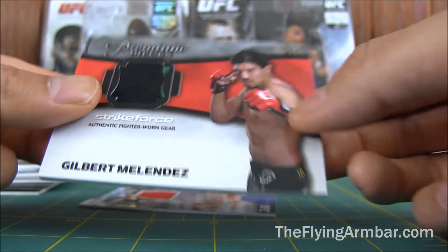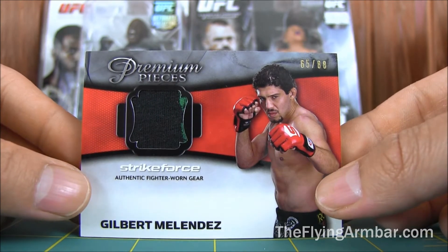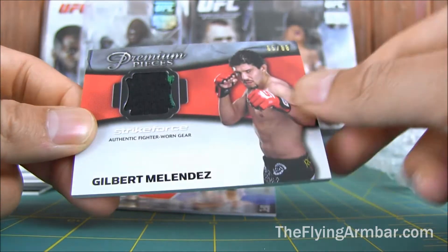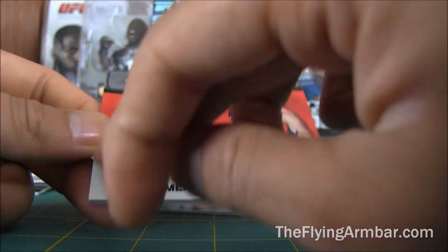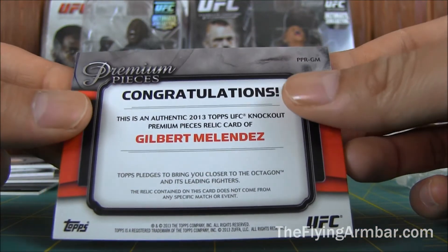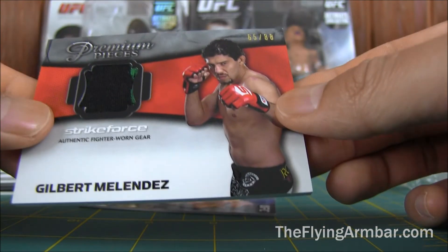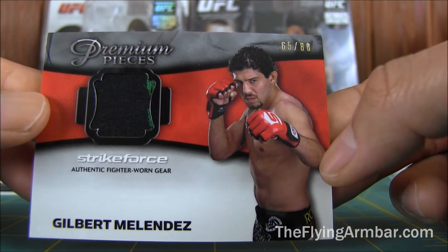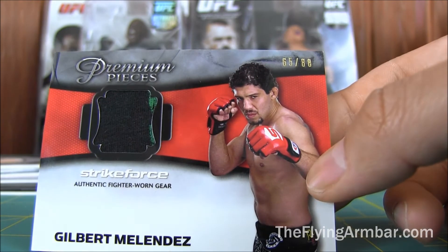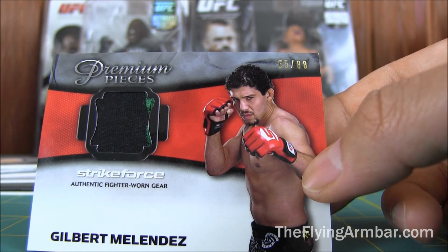This one I was really excited to get — Premium Pieces out of 88. My boy Gilbert Melendez. I think you guys have seen his past autographs that I got, but a nice little autograph right there would be perfect. This is from the 2013 — I think this is my first 2013 Premium Pieces. Nice card, very very nice card. And he's up against Anthony Pettis; I think they're going to be coaching the show pretty soon.